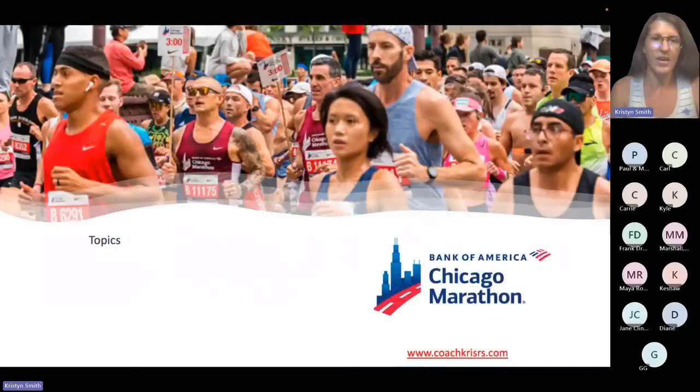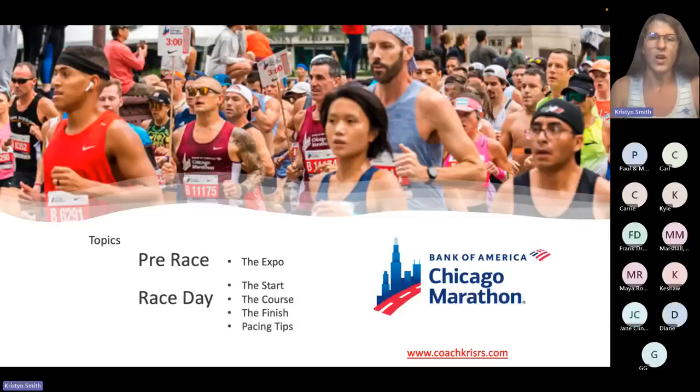This is what we're going to cover today: all the topics. We're going to start pre-race and cover the expo — that's super important. Then we'll go into race day and cover the start, the course, the finish, and pacing tips, which is going to be an important category. At the end there will be a Q&A, so any questions or things you think of, please feel free — we'll do it all at the end.